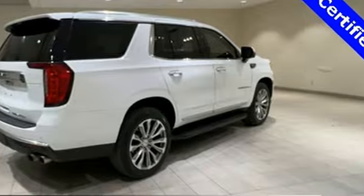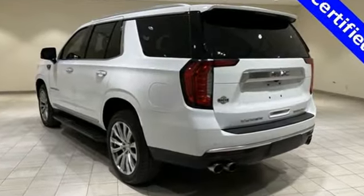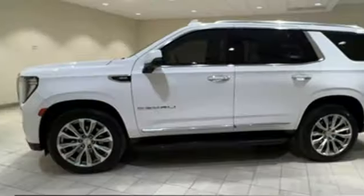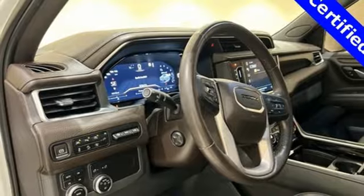Auto-dimming rearview mirror, Wi-Fi hotspot, heated and ventilated leather bucket seats, integrated navigation system with voice activation, automatic transmission, dual zone climate control.